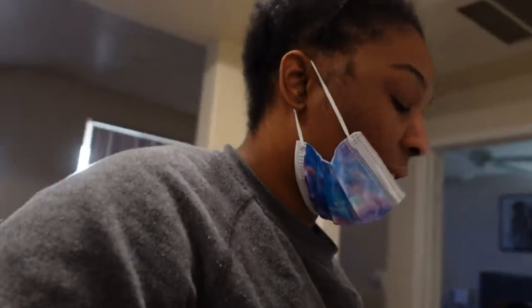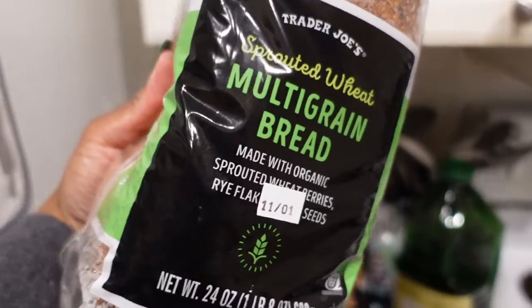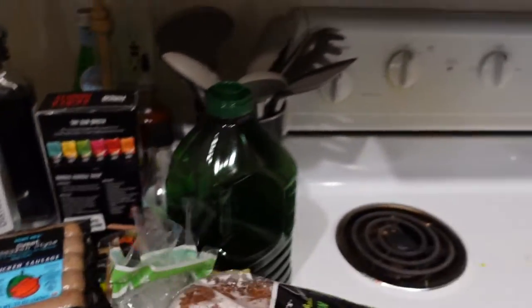We also got some bread — the sprouted wheat multigrain bread. Got all those items all under $200.